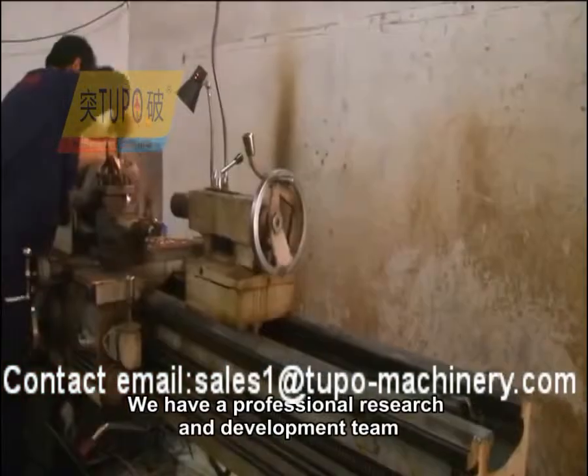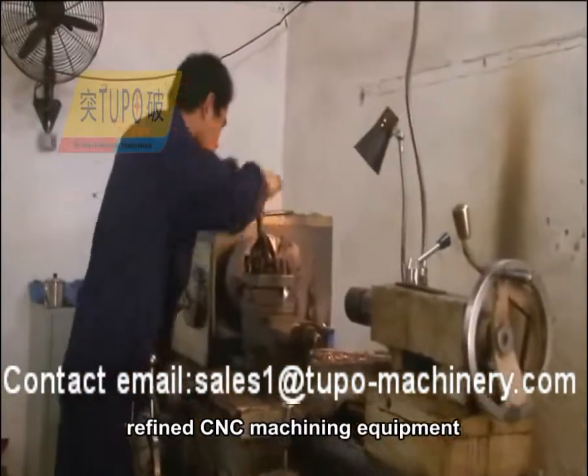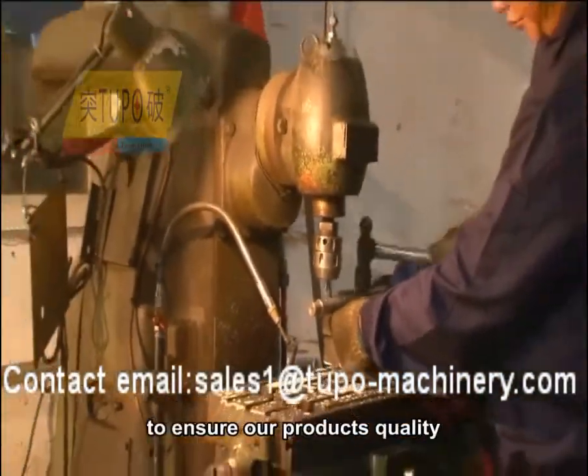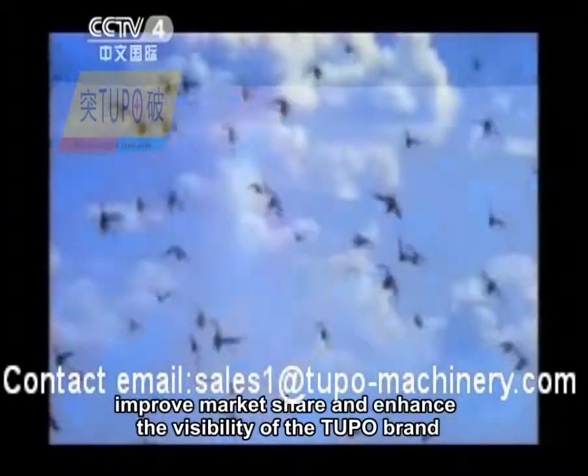We have a professional research and development team, refined CNC machining equipment, a set of perfect testing processes, and high quality after-sales service to ensure our product's quality, improved market share, and enhanced the visibility of the Tupo brand.